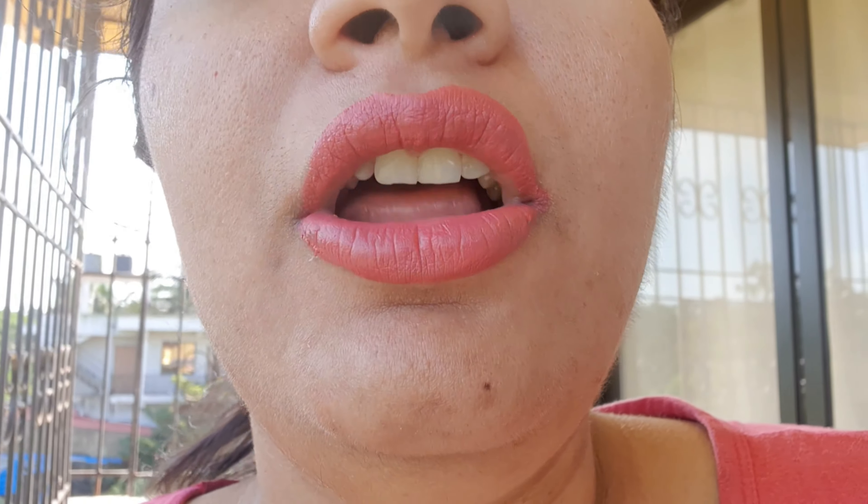Now for the lip swatch — this is how the lipstick looks on my lips. I have a medium to fair complexion and it looks very pink on camera, but in reality it looks a little darkish, mauve-ish sort of pink. The finish is a creamy matte and it glides on very, very smoothly.